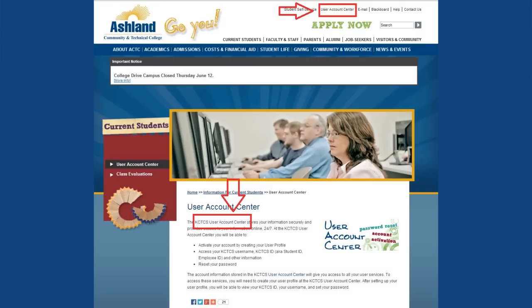You should set up your KCTCS username and password as soon as possible. You can easily do this from home by accessing the User Account Center link at the top of our website.